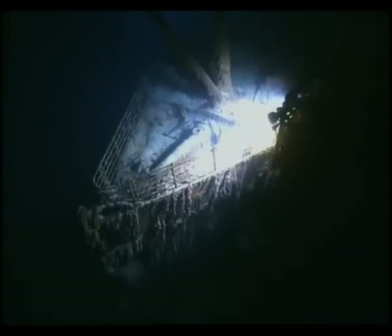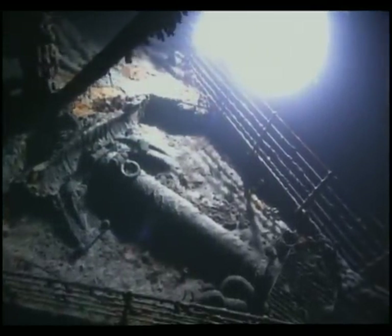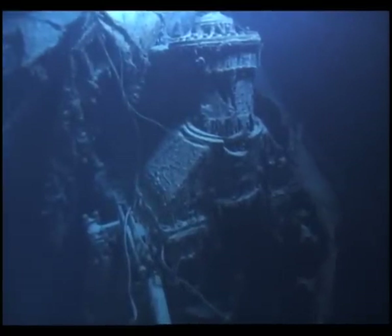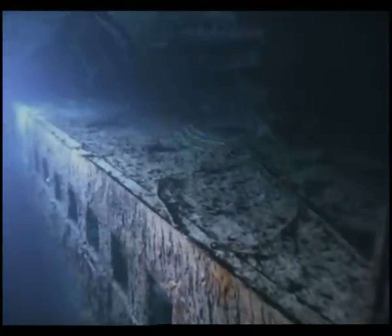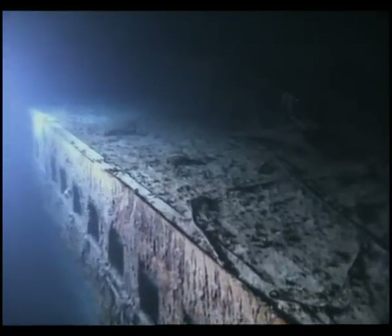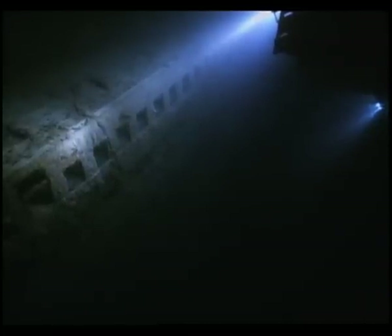It took some 15,000 people two years to build Titanic. She was made with more than 25,000 tons of steel, and her engines produced nearly 50,000 horsepower. But the forces of nature simply tore the greatest ship of her day to pieces in a matter of minutes and spread them across the ocean floor. Surprisingly, the scattered pieces are not fully mapped — their final location will now be recorded for history.